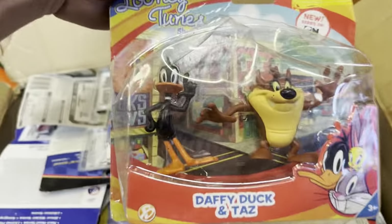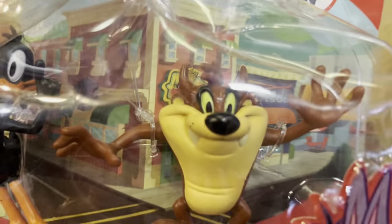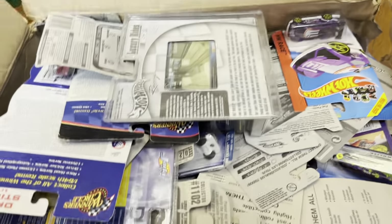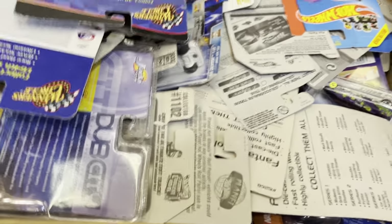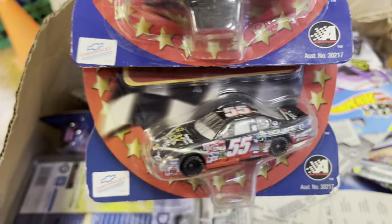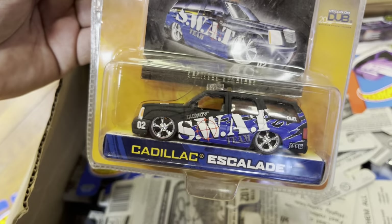What are these? Daffy Duck and Tasmanian Devil — hey, you give me some tacos, I'm hungry! First edition — this is Hot Wheels again. It's a bus, it's a Ryan Newman bus from NASCAR. More NASCAR stuff — I remember Singular, guys, remember that? That's my company. I used to have it, they're very expensive.